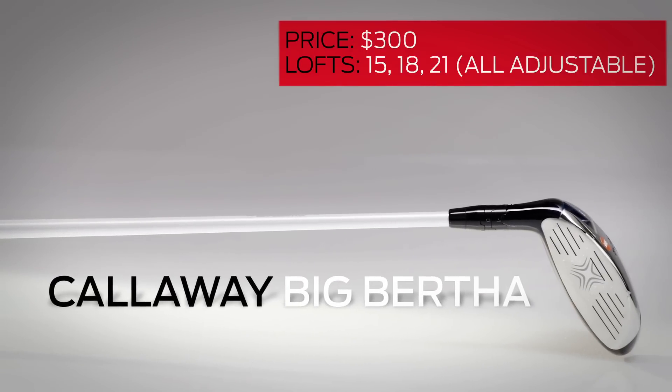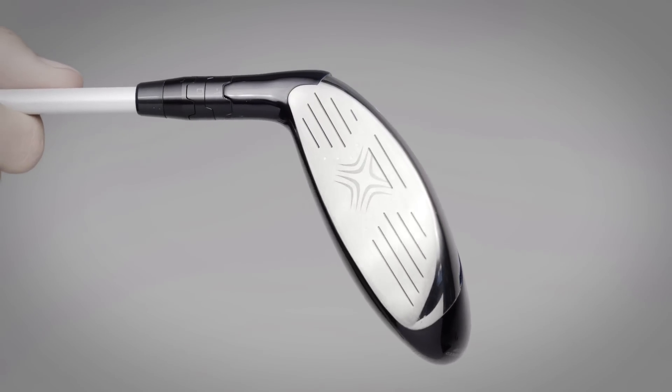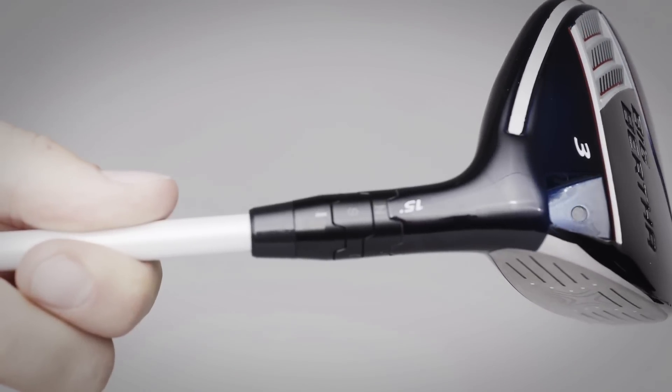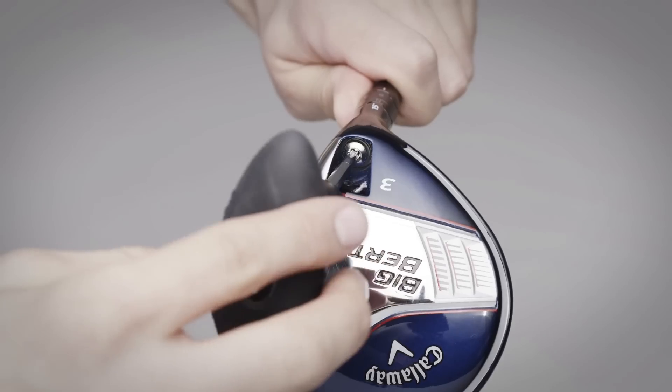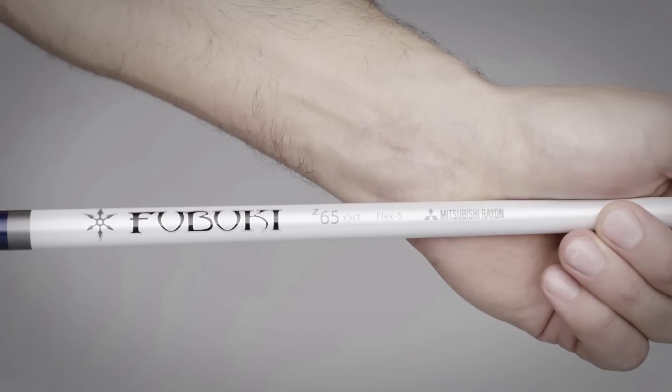Faster, more consistent ball speed across the face is the goal of this redesigned Callaway Big Bertha fairway wood. Along with an improved cuff face and thinner crown, the hosel allows for independent loft and lie adjustability — one of just two fairway woods that offer that. The only thing we're not a fan of is the price. This is the most expensive Callaway fairway wood ever included in a hot list.